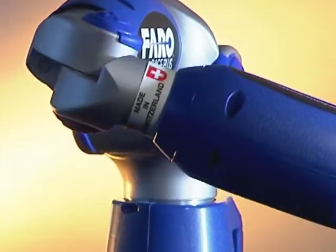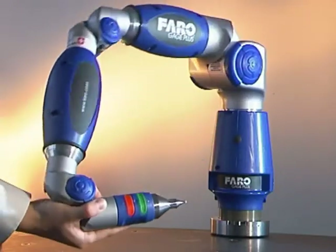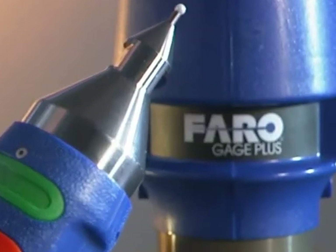The compact FARO gauge measurement arm has a multi-axis design that provides 6 degrees of freedom for maximum flexibility. The spherical stylus or probe on the tip of the arm can be positioned in many different orientations for measurement versatility.